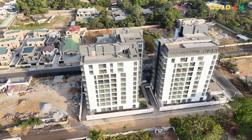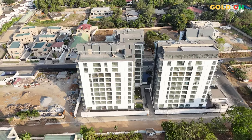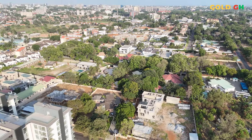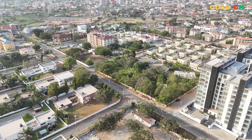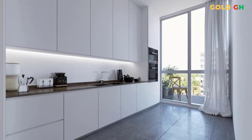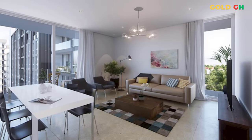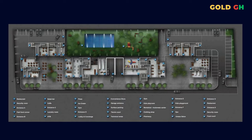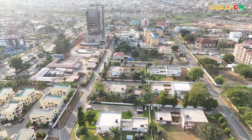Step inside NOVA by DevTracco and immerse yourself in a showcase of modern elegance and functional design — a true reflection of what luxury living in Accra can offer. The tour begins in the lobby, where high ceilings and sleek contemporary decor set the tone for what to expect throughout the property. As you move through different apartment layouts, you'll notice the attention to detail in the quality of finishes — from the polished stone countertops in the kitchens to the hardwood floors in the living areas, every material is chosen for durability and aesthetic appeal.